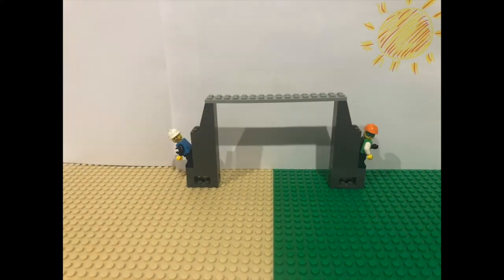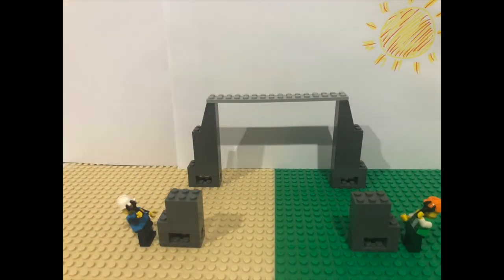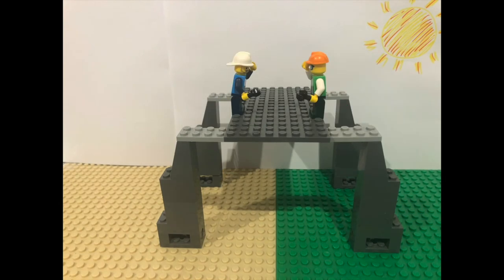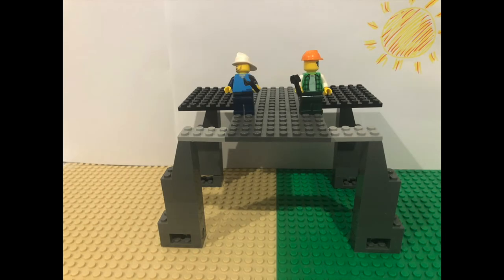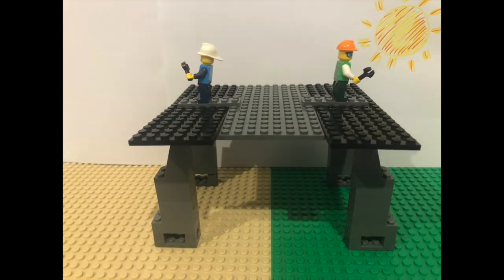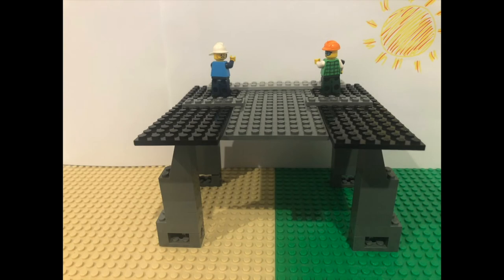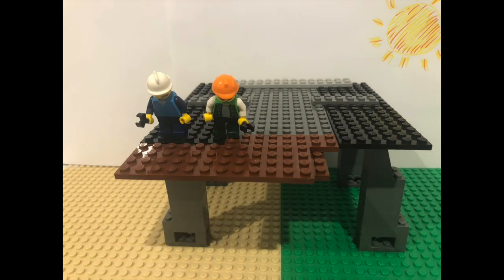They use concrete bricks to make big, strong pillars. They use steel beams to support the roof. They use sheets of iron to make a nice, strong roof that won't let in any rain. They use sustainably grown hardwood to build a beautiful roof for their veranda.